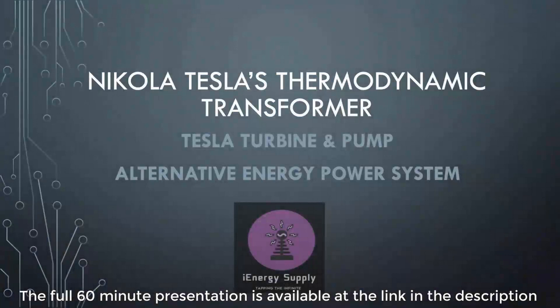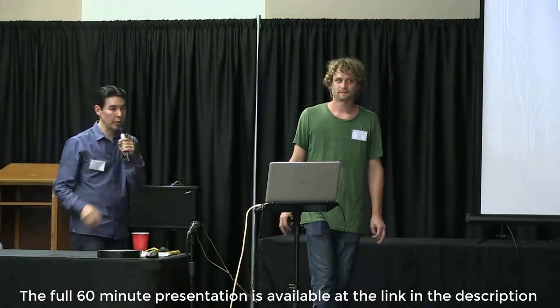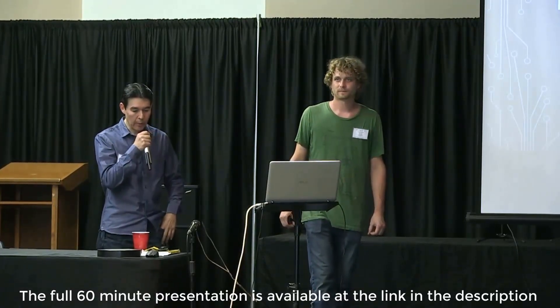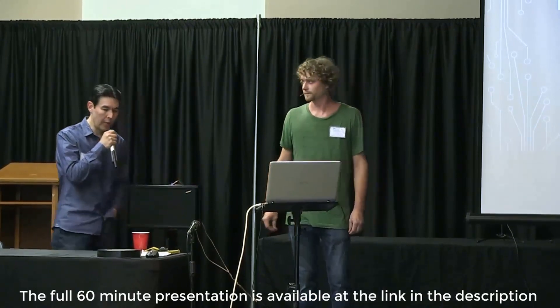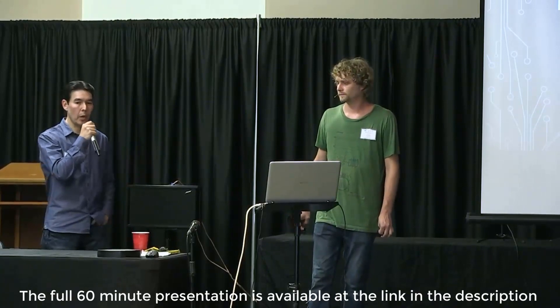I presented last year, but we weren't able to show the demonstration that Jeremiah wanted to do — there were some technical difficulties. Over the last several years, Jeremiah has been collaborating with Paul Townley in the U.K. on the Tesla turbine project.